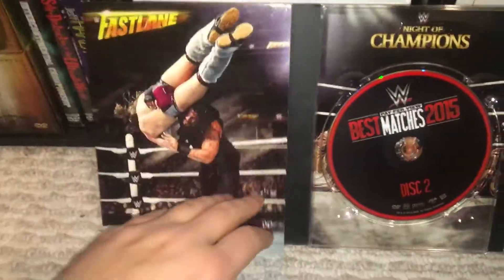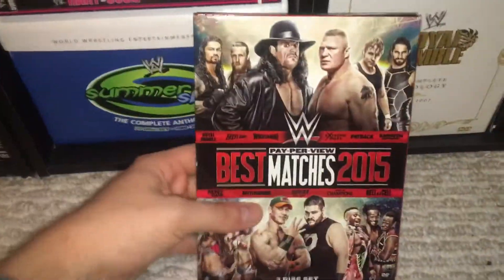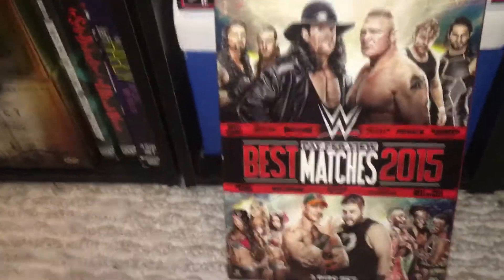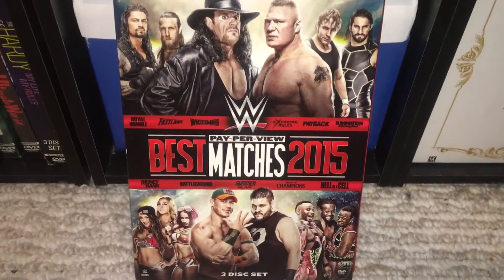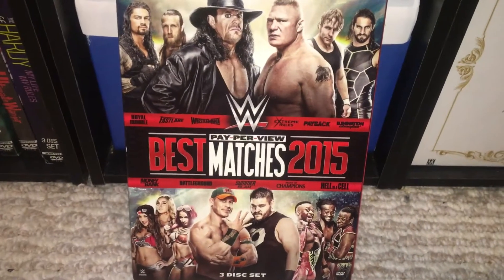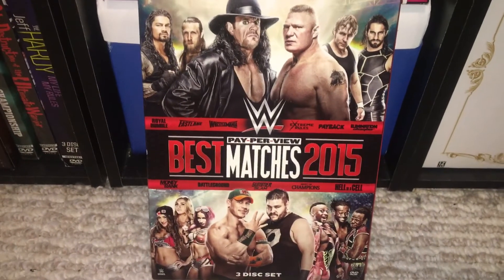It really does feature the best pay-per-view matches — some sets are just kind of okay, but this one is good and does feature some great matches. I hope you guys enjoyed this one. Definitely let me know what you thought of the year in total for 2015. This has been the DVD Freak — peace out.